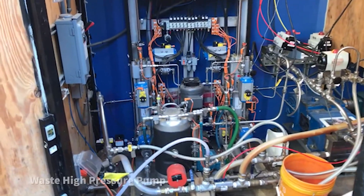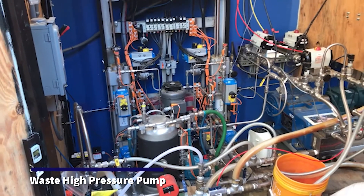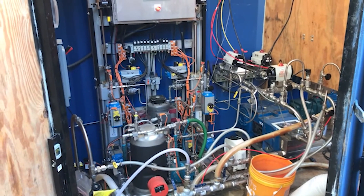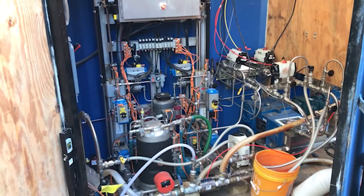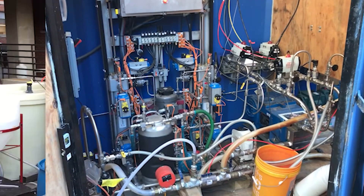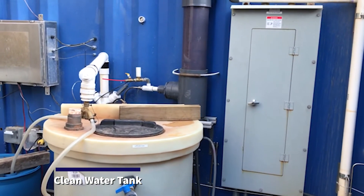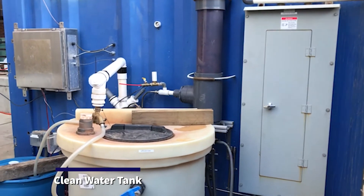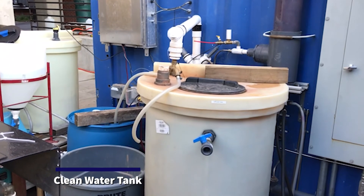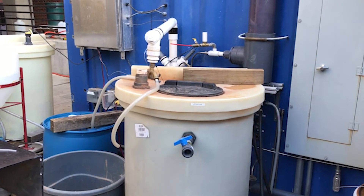Here is the high pressure pump — a custom piston pump that we have developed — that feeds the liquid waste, or the slurry, into the system at high pressure, roughly 240 bars or 3,400 psi. At the end of the process, the treated liquid leaves the system through these PVC pipes and is collected in these different tanks. We take samples at different points in time to analyze the performance of the system.